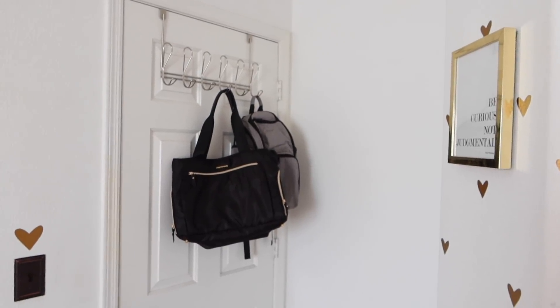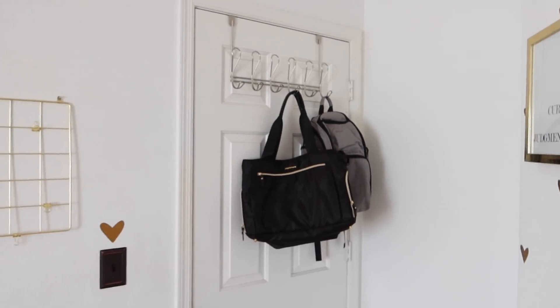Let's go ahead and get into this little nursery tour. Who would have thought I'd be a mom? Not me. Like, do I give mom vibes, you guys? Mom body, though.